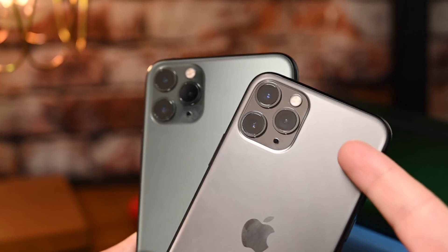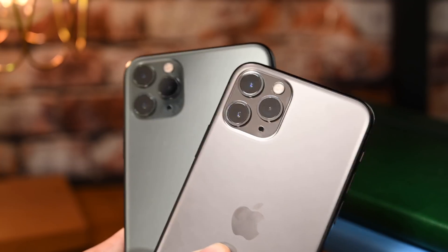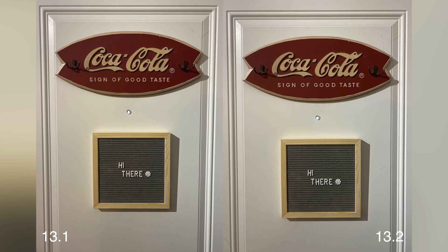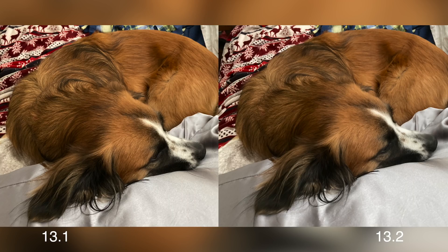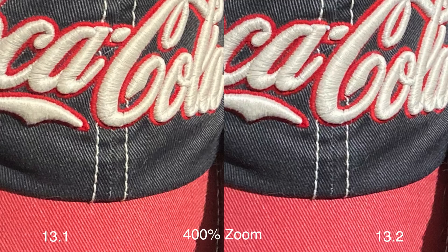Lastly, and probably the biggest thing people are asking about in iOS 13.2 beta, is Deep Fusion. Deep Fusion is Apple's new computational photography feature coming to the iPhone 11 line. We're not going to get into everything in this video, but here are some sample images we noted. We compared images between our iPhone 11 Pro Max and our iPhone 11 Pro — both Pro cameras — with one running the 13.2 beta and the other on 13.1. We took photos with different textures in medium to low light. This is a very early implementation of Deep Fusion, and we'll have a full comparison in the coming days.